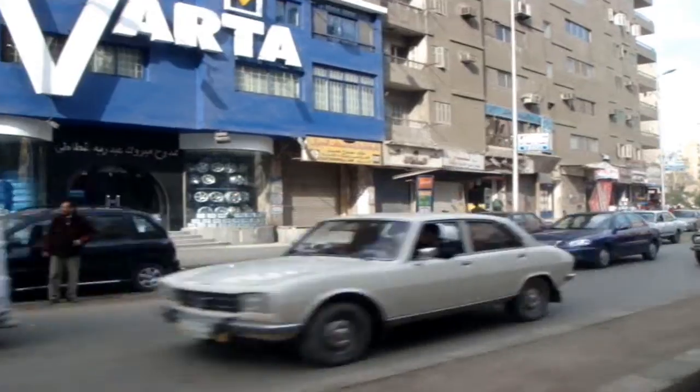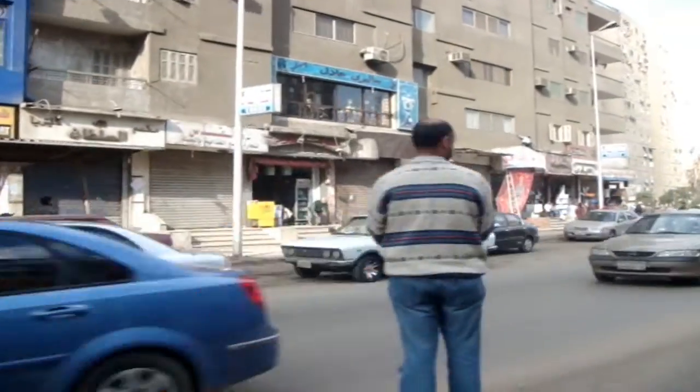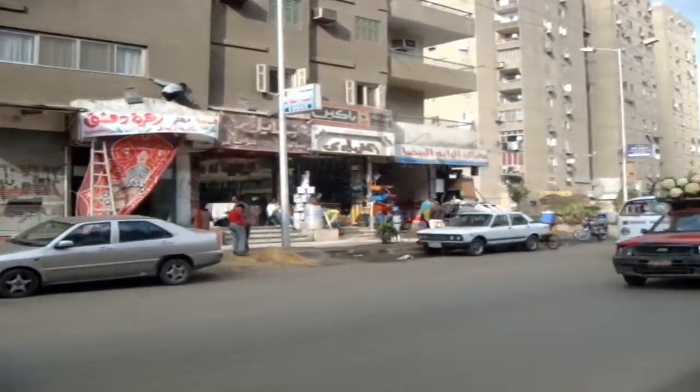I got a chance to be there, y'all. You got to check it out. I had fun — let me show you what I did at the pyramids and all of this.